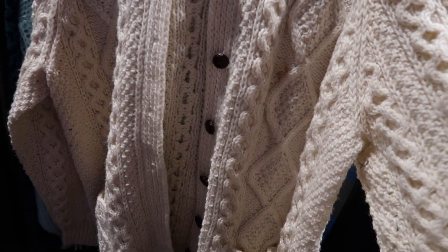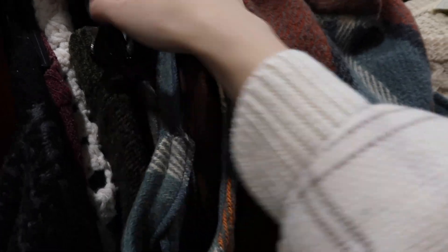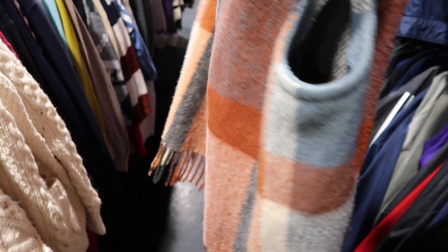It looks very substantial and something that is so classic and timeless — love the buttons and the pockets. Then I found this scarf-looking vest; I thought the coloring was so pretty, and again the tassels at the bottom.